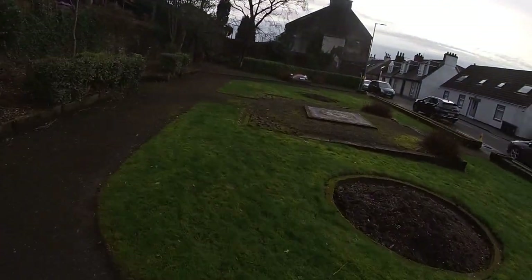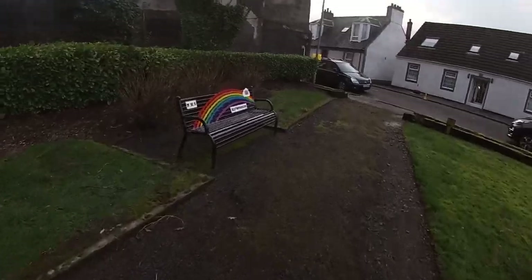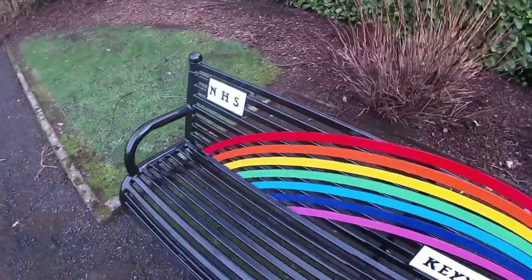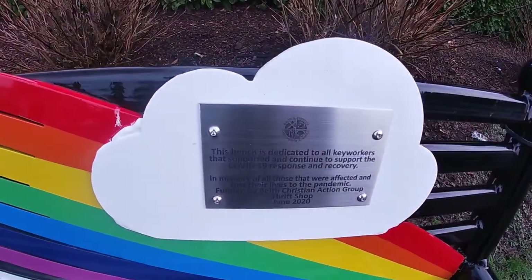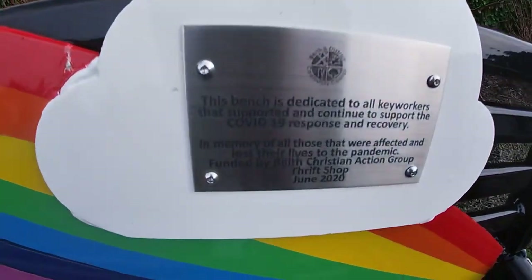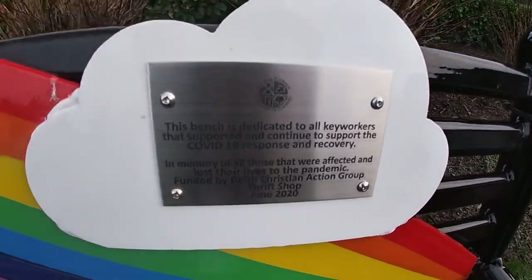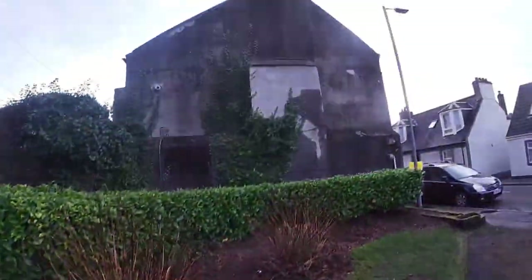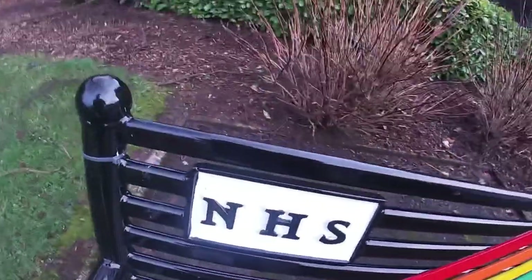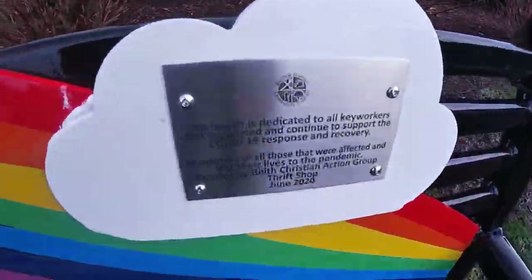We've got the other part of the war memorial over here. This is just a little bit far away from the other one we vlogged — maybe about a six-minute walk. And it's not just the war memorial — we also have a tribute to NHS key workers. Beave has actually decided to make a bench for the NHS workers who were working so hard over the lockdown back in 2020. This bench is dedicated to all the key workers that supported and continue to support the COVID-19 response and recovery, and to the memory of all those that were affected and lost their lives to the pandemic — funded by Beave Christian Action Group, Thrift Shop, June 2020. The thrift shop is actually not too far away, though it's shut at the moment. We've got the NHS rainbow and key workers tribute. It's absolutely well done of you, Beave — a lot of respect for you.